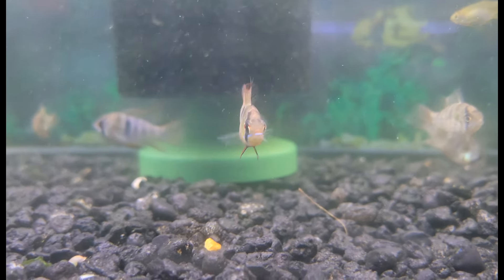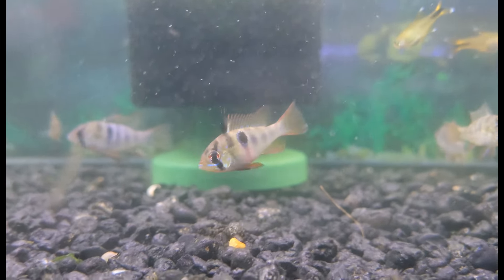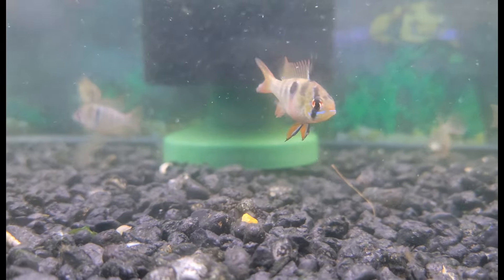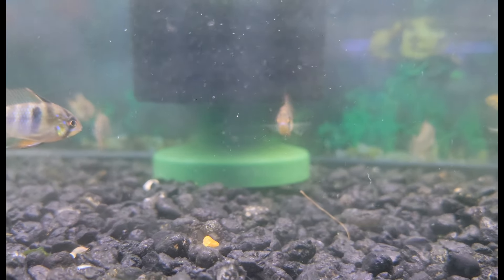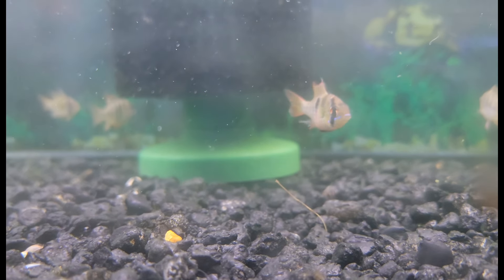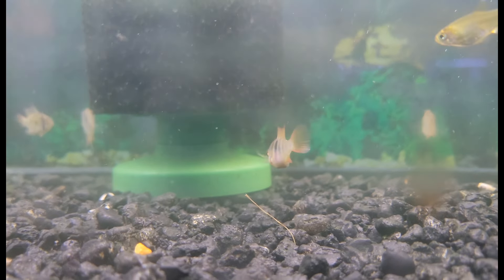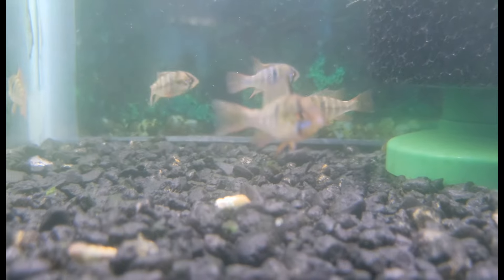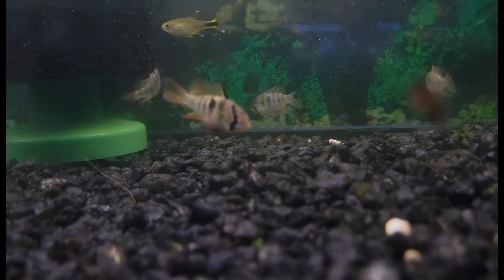We'll jump back to cichlids one more time before the trip down memory lane. These are some beautiful little Mikrogeophagus ramirezi, or as many people know them, the German blue ram — a beautiful small cichlid species, tolerant of preferably acidic water but quite a tolerant species overall. Easy to care for, a ton of fun, and actually really quite peaceful. They can be kept with a lot of different things — I've even kept these guys with tetras. Great for somebody who really wants to get into South American cichlids but isn't sure where to start.